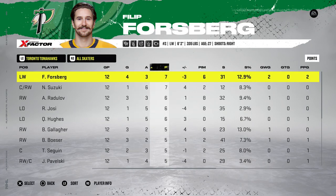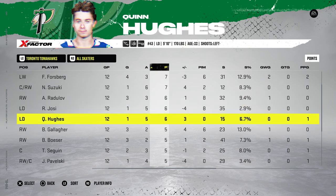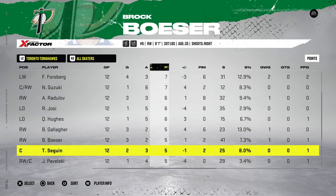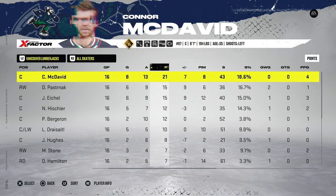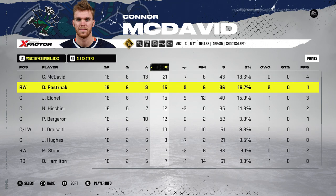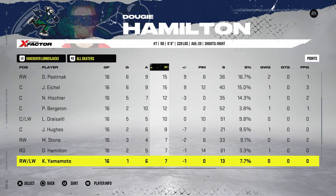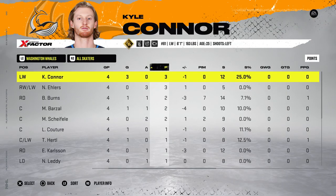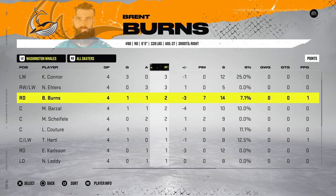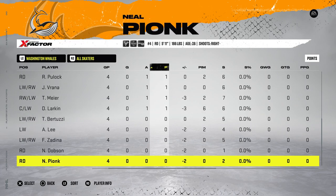The Finns: Ovechkin had 13, so did Lindholm. Backstrom was point-a-game, as was Carlson. Panarin only put up 8 — that's kind of surprising. Kuznetsov put up 1 point in 12 games at 88 overall. The Toronto Tomahawks: 7 points from Forsberg and Suzuki, Radulov and Jack Hughes put up 6. The Vancouver Lumberjacks: McDavid led the league with 21 points, Passes and Eichel both put up 15. And last and absolutely least, the Washington Whales — what a pathetic showing: 3 points from Connor and Ehlers, Burns put up 2, so did Barzal and Scheifele. Absolutely disappointing.